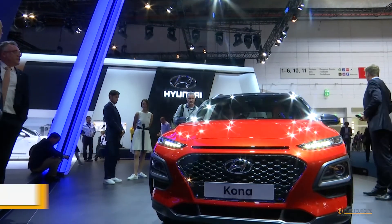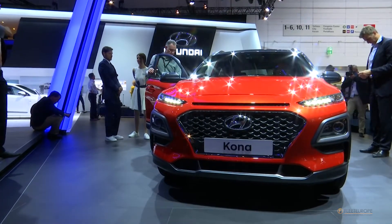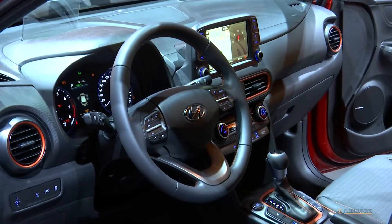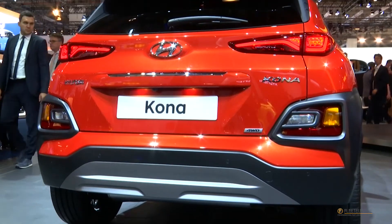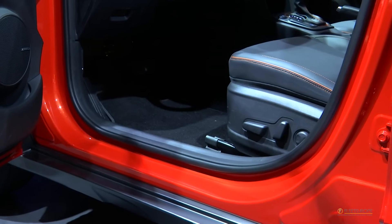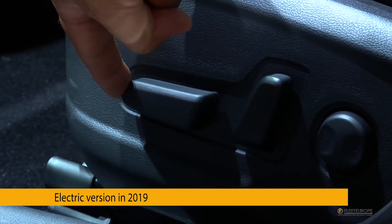With this small crossover, Hyundai has the firm intention to gain market share in Europe. Compared to other models of the South Korean carmaker, the Kona speaks its own design language. Connectivity is this car's core competence, and therefore the engineers put a lot of effort into the human-machine interface. An electric version is expected by 2019.